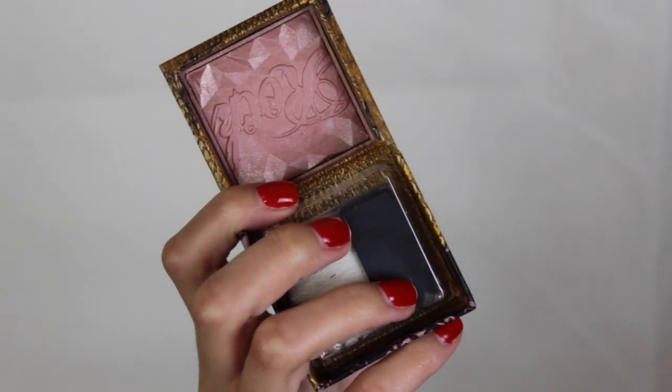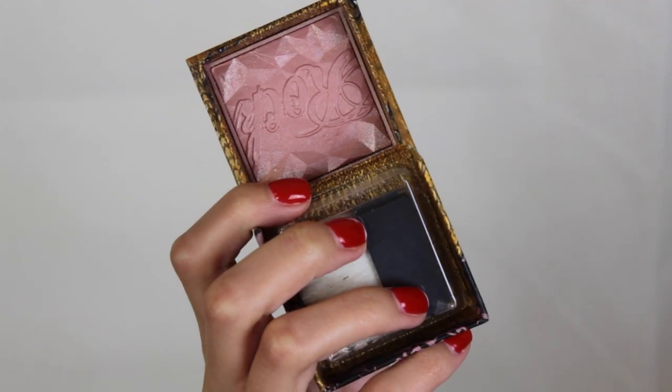The next thing I got was the Benefit Rockateur blush. I haven't tried it out as much, but the color is so beautiful. The camera might not pick it up too well, but it's kind of like a rosy gold blush. I haven't used it as much as I wanted to, but we're still testing it out, and it smells good.